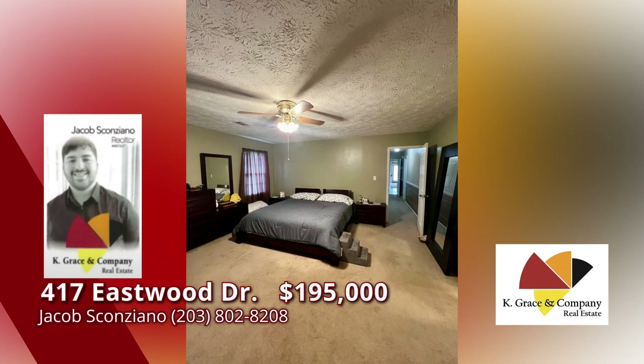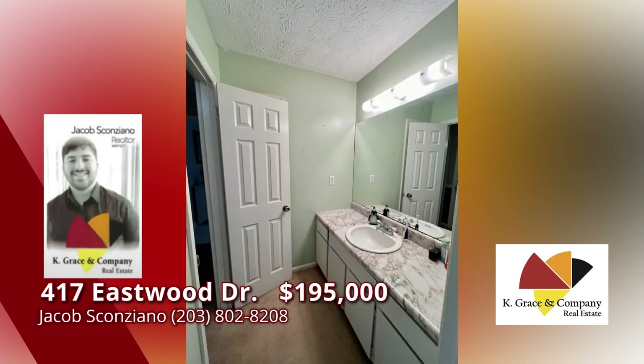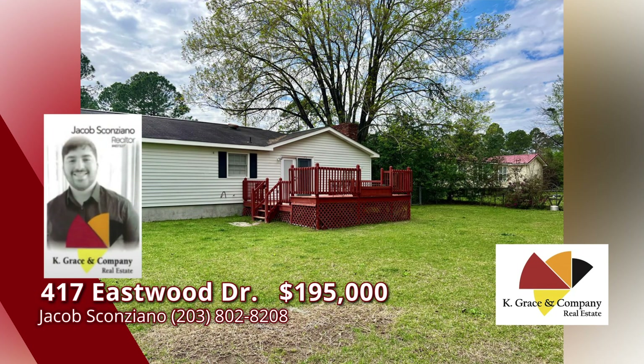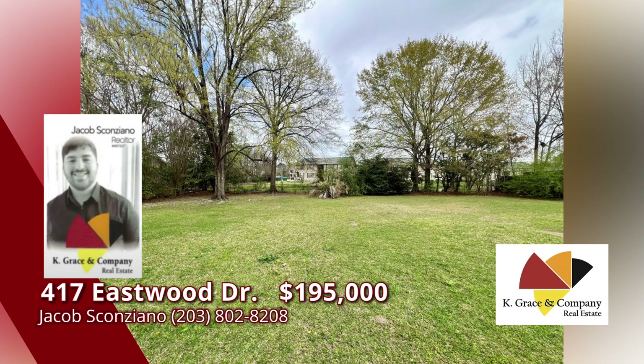A large fenced-in backyard and a back deck. Close to shops and downtown, while still being tucked away — it's the best of both worlds. Call today.